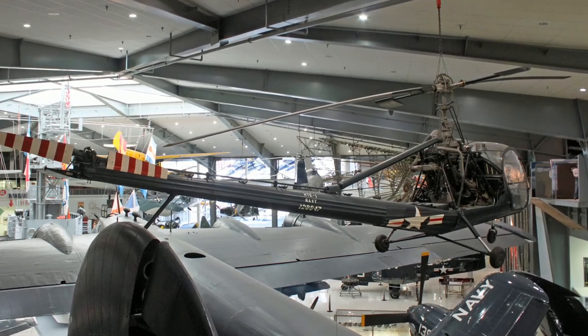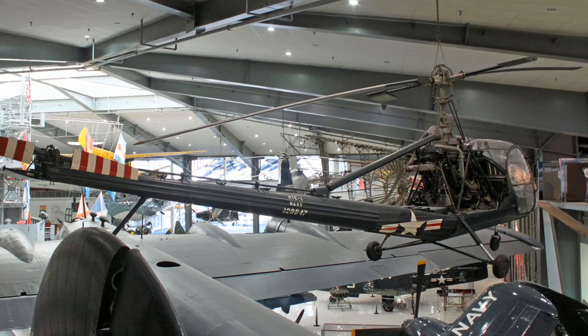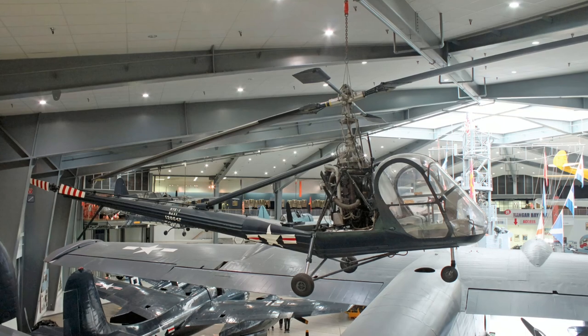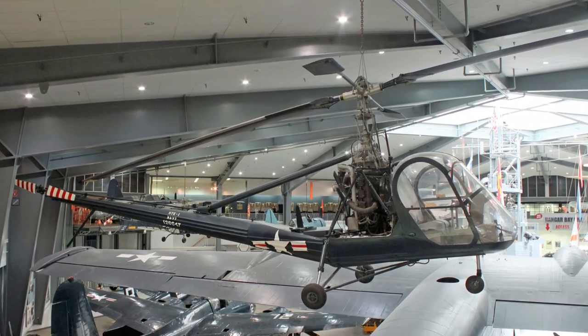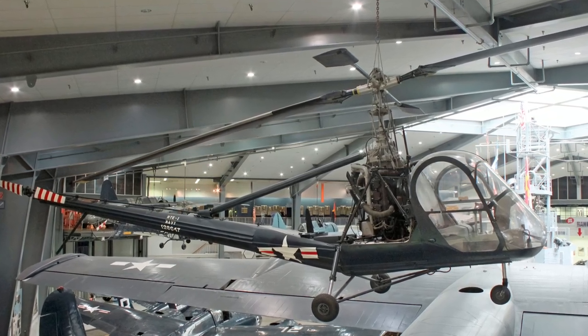In 1949, the Hiller Aircraft Corporation produced the HTE, which employed a new Rotormatic control system that made it easy to handle and provided a high degree of stability. During the Korean War, the Navy used the HTE as a light utility helicopter for medical evacuations, observation, and other utility needs.